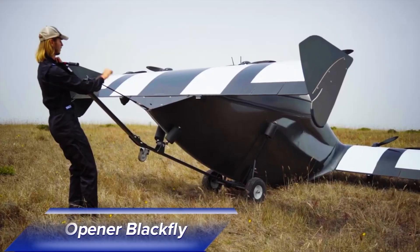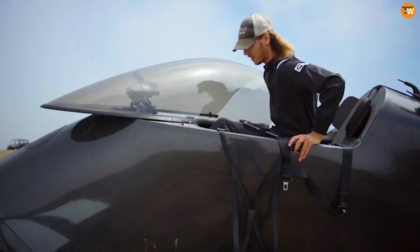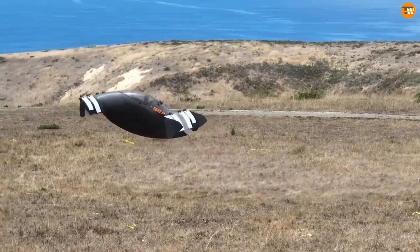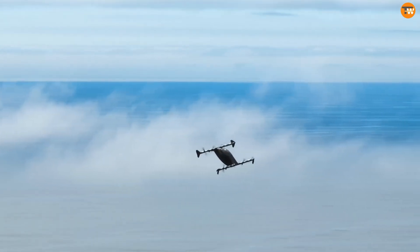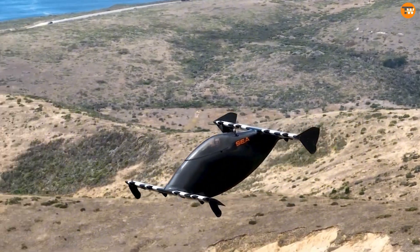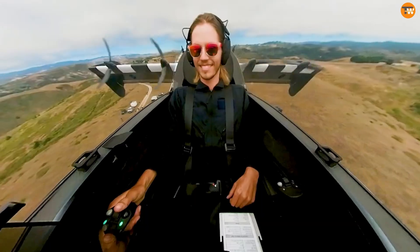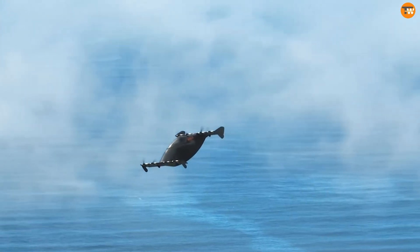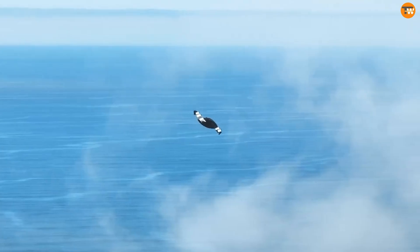Meet the Blackfly from Opener — a revolutionary electric aircraft with a distinctive design and remarkable features. It sports a bubble canopy at its center, reminiscent of a boat's hull, and boasts two wings, each equipped with four electric propellers. The Blackfly's unique design allows it to emulate the flight characteristics of both traditional airplanes and helicopters. As a sub-recreational sport vehicle, the Blackfly doesn't require a pilot's license to operate since it falls under the ultralight category.